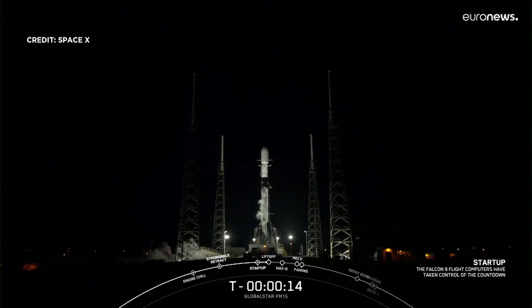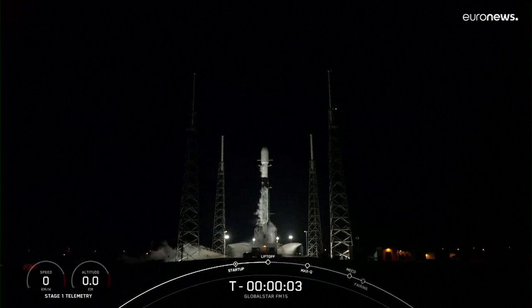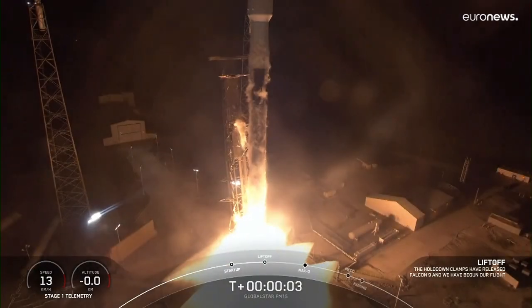15 seconds. T-minus 10, 9, 8, 7, 6, 5, 4, 3, 2, 1 — ignition and liftoff of Falcon 9.